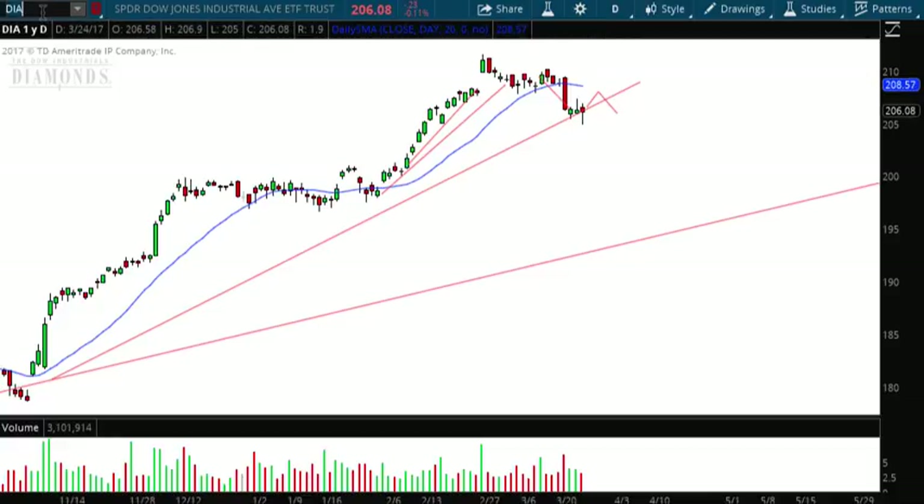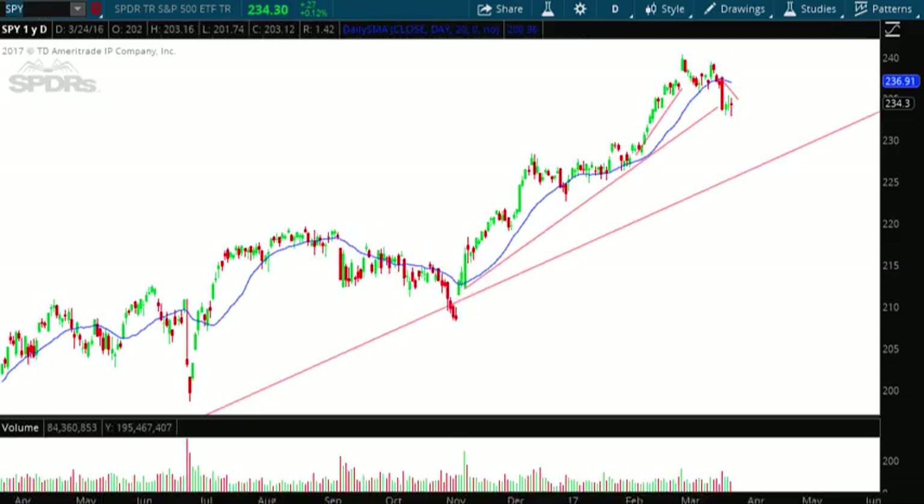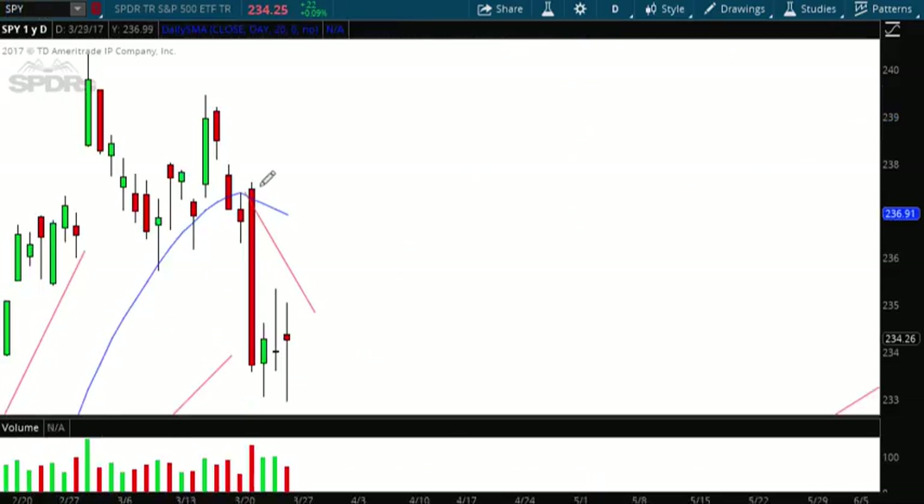Let's go to the Spiders, ticker symbol SPY. You can see the same thing has occurred. We had the forecast line here from last week that said we would go lower, and we did just that. We're almost closing right at that point to the penny.